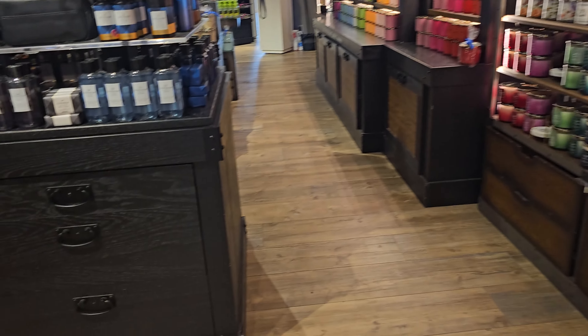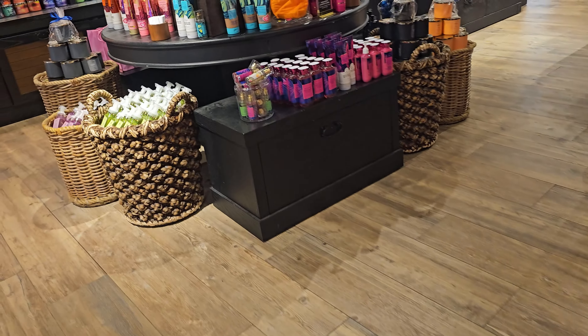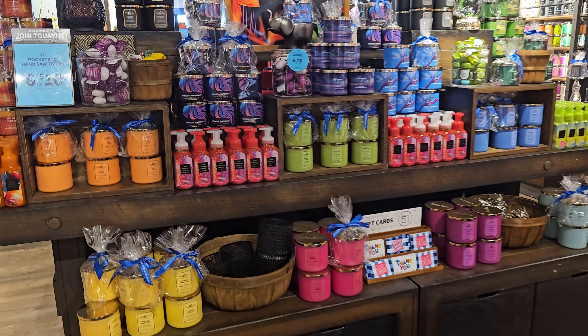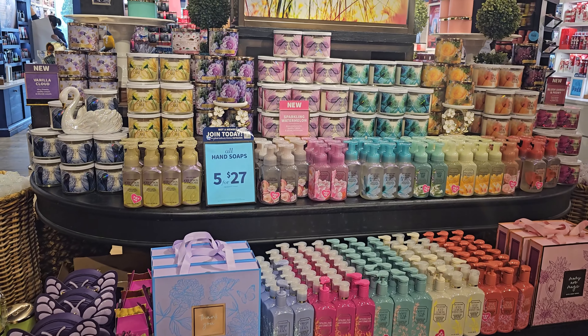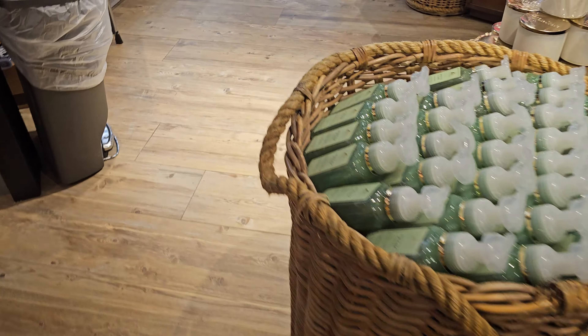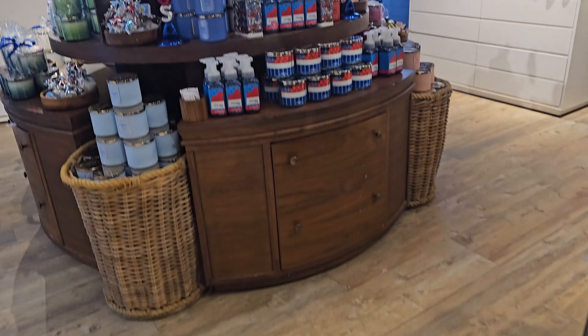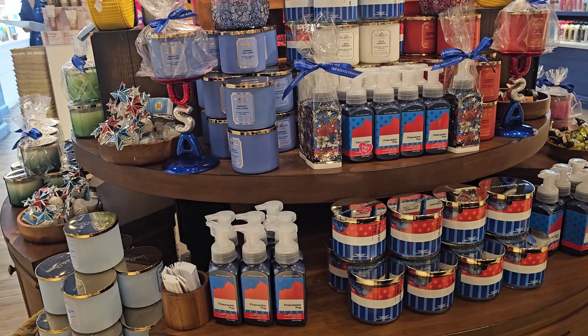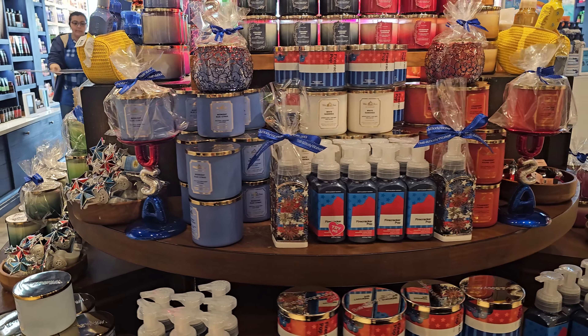I was making my way back to the front, just weaving around to make sure I didn't miss anything. Then I realized I had missed the 4th of July stuff and was like, 'Oh my gosh, there's all the 4th of July stuff that I came in here specifically to look for!' And there it was.